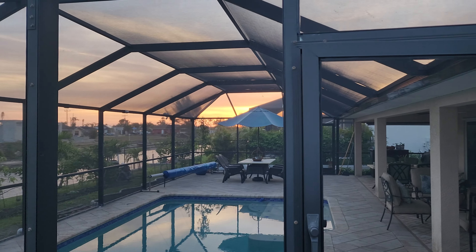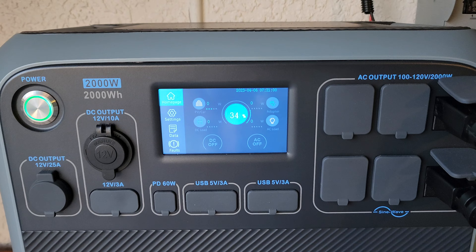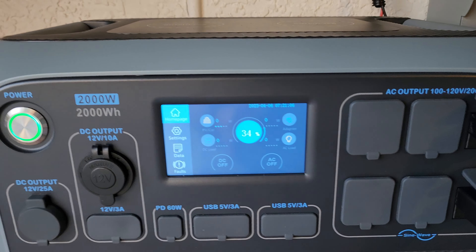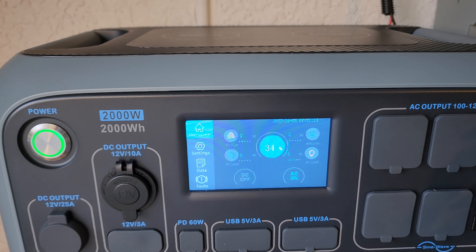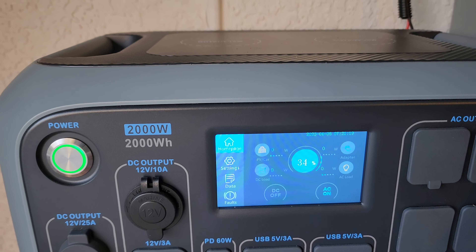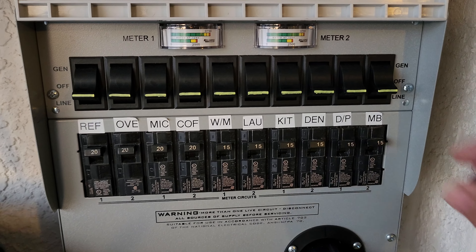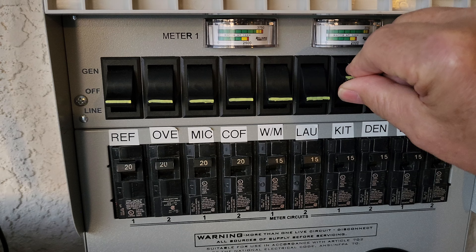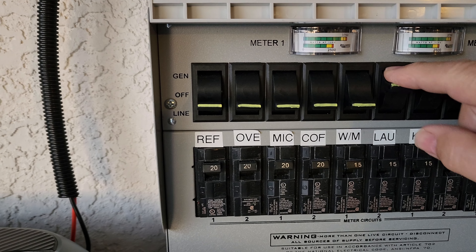Since the sun is still way over in the east and we're already at 34% left over from yesterday's sun, we will be switching everything over right now. We're going to turn on the AC power output — it is now on. We're switching the den to generator mode, the kitchen to generator mode, and the laundry room to generator mode, which includes a stand-up freezer and the refrigerator.